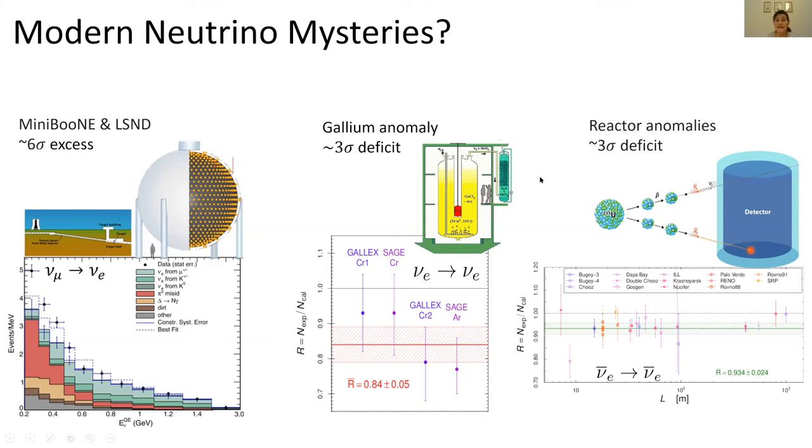There is also what is known as the gallium anomaly. Measured by the Gallex and SAGE collaborations, they put a very radioactive source in a shielded tank and measured upcoming neutrinos with a detector beside it — measuring the probability that an electron neutrino would travel a certain distance and survive without oscillating. Both collaborations measured something a little bit below the expected value of one, corresponding to about a 3-sigma deficit.